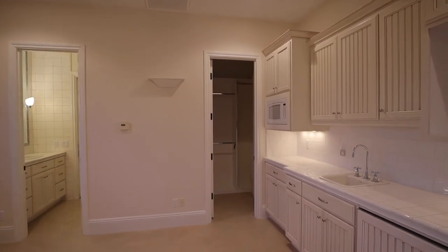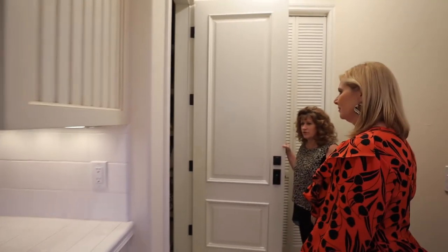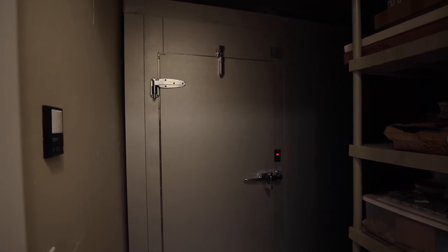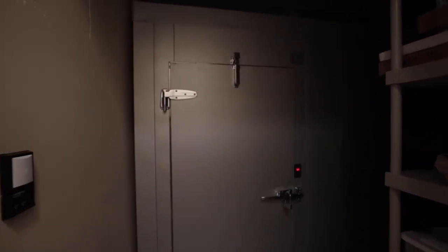For the wine enthusiast, we have a 1,200-bottle wine chiller, which is actually a commercial-grade refrigerator. So even if you're not a wine enthusiast, there's plenty of use for it — but yes, 1,200 bottles.